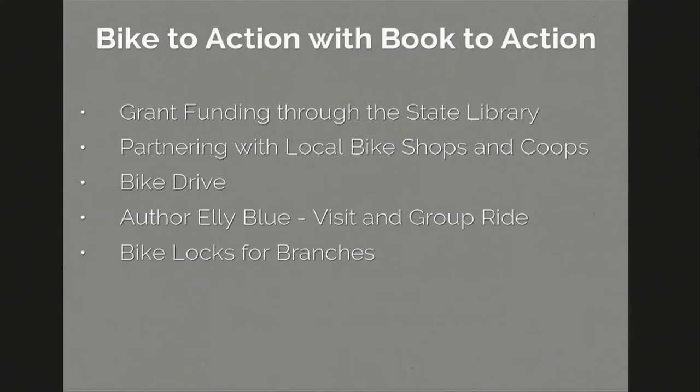The bike library was a key inspiration for applying for the Book to Action grant last year. We got a small amount of money through the state library to partner with local bike shops and co-ops. We chose Ellie Blue's Everyday Bicycling as our big read. The author came and did a group ride through East Oakland with us. We connected with a bike co-op called El Collective Elo — in East Oakland there aren't many bike shops, so they do a big service in the community, including helping kids set up their bikes as scraper bikes.